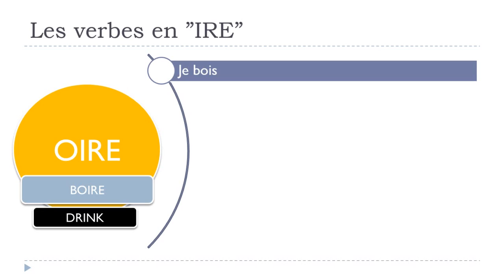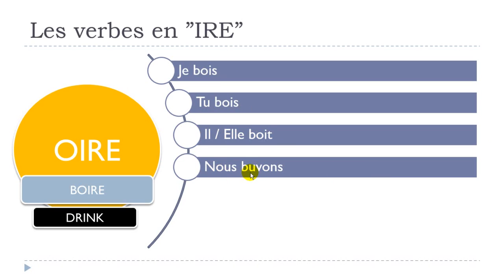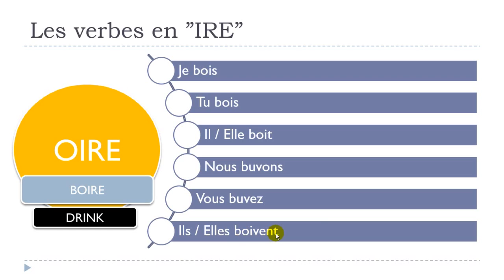Finally, boire means 'to drink' — quite useful, something you do every day. Je bois, tu bois, il boit, elle boit. The tricky part is that there are three different stems. For nous and vous you get the stem BUV: nous buvons, vous buvez. For ils and elles you get the stem BOIV: ils boivent, elles boivent. So: je bois, tu bois, il boit, elle boit, nous buvons, vous buvez, ils boivent, elles boivent.